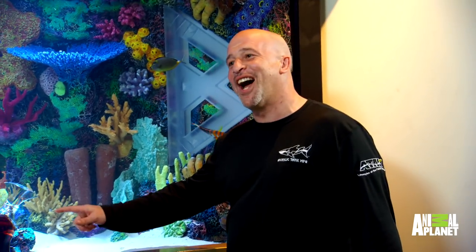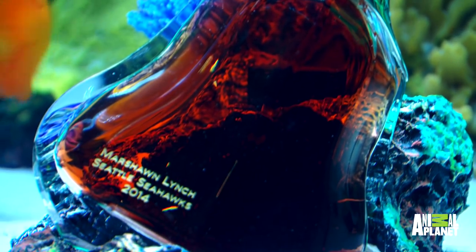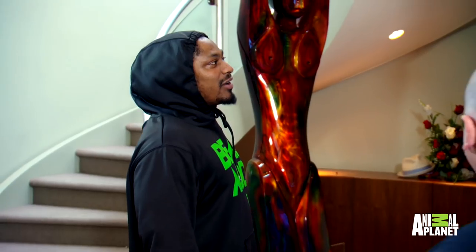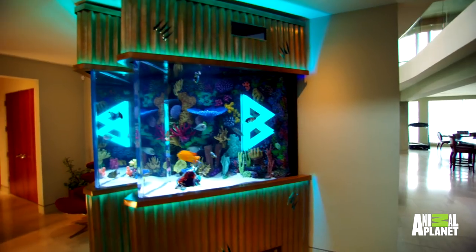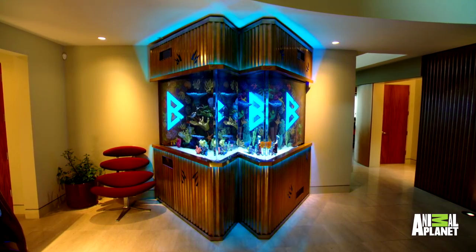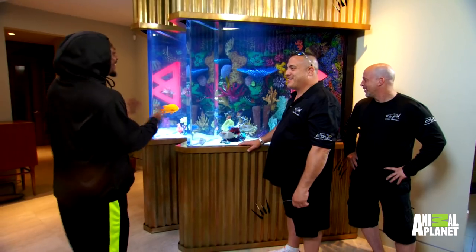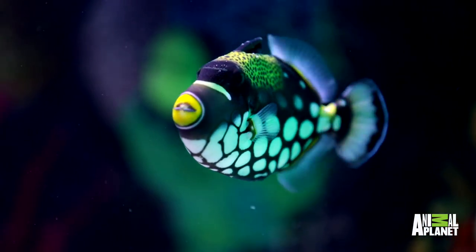We knew how important that one-of-a-kind bottle that you were given was, so we made a special case that it sits in. Damn. And we wanted to put your logo in there. Oh, it's 3D or something? Oh yeah, this turned out nice. Not only do you have the logos in the tank, you also have a custom remote that actually lights up the back of the aquarium. I don't know if fish listen to music, but that's the whole little club scene for them right there. They're going to have a good time in there. It's perfect.